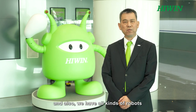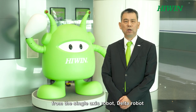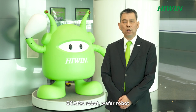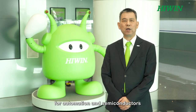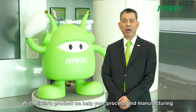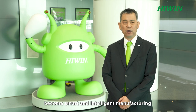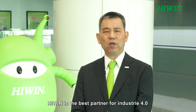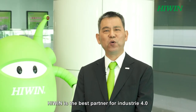We also have all kinds of robots from the single axis robot, delta robot, SCARA robot, and wafer robot for automation and semiconductors. Welcome to visit HiWin's online show — with HiWin's products, your process and manufacturing can become smart and intelligent. HiWin is the best partner for Industry 4.0.